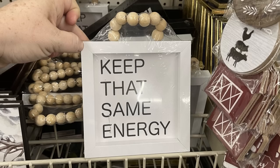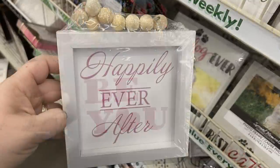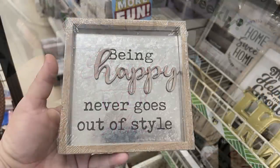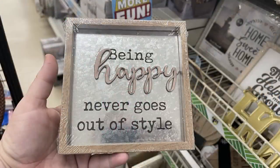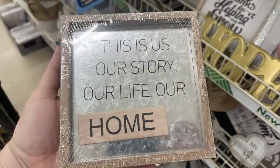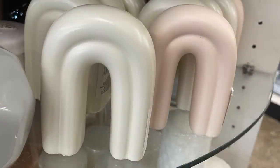They also brought back little pictures that say 'Keep That Same Energy' and 'Be You,' as well as a white one with pink writing that says 'Happily Ever After' — those all have bead hangers at the top. There are galvanized metal signs that say 'Being Happy Never Goes Out of Style' and 'This Is Us, Our Story, Our Life, Our Home.'